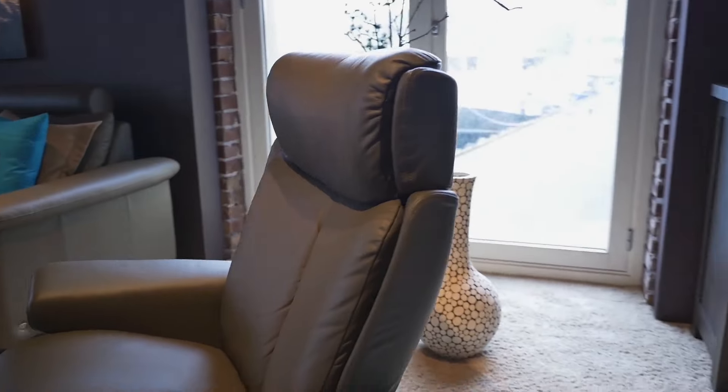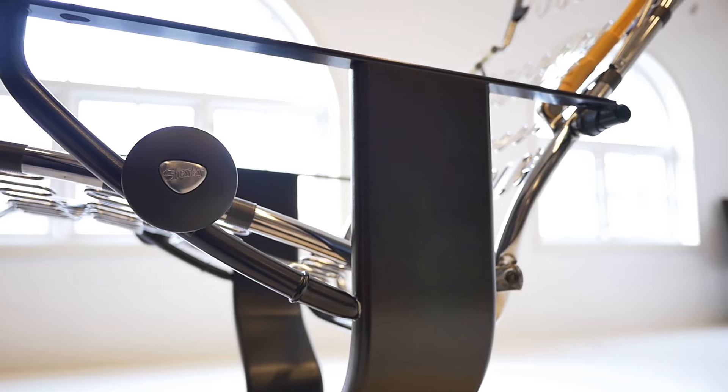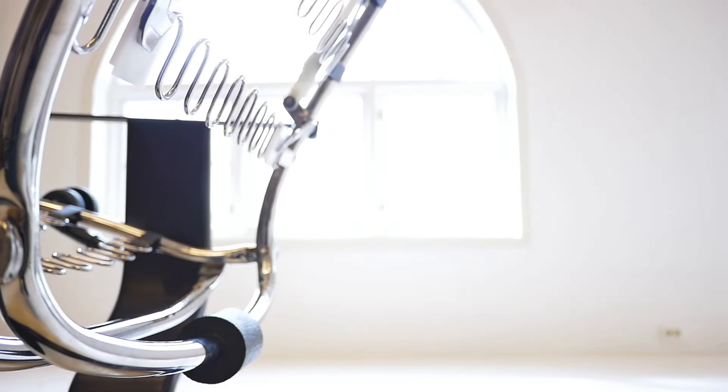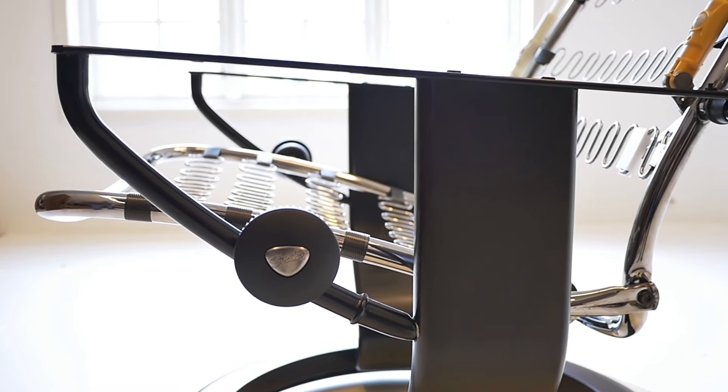Of course, at the heart of every recliner is movement. That is, after all, what sets it apart from other chairs. The ultimate in comfort is not achieved with a lever that locks you into one or two preset positions.